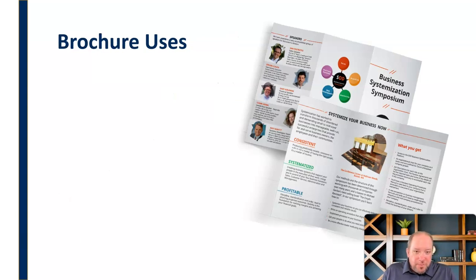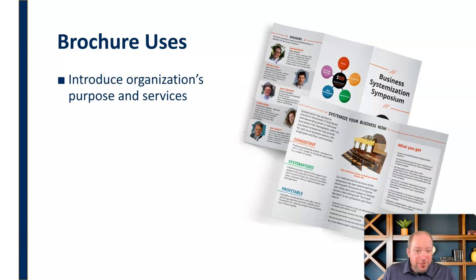What are some different ways that we use brochures? First, we can use it just to introduce an organization's purpose and services — just a general introduction, literally introducing the organization, the cause, the campaign, whatever it is, so that people have the basic information about who you are, what you're doing, what you're all about.